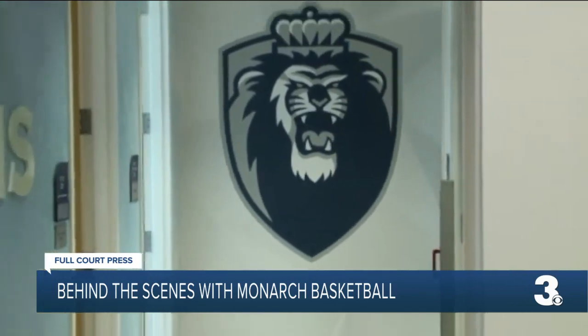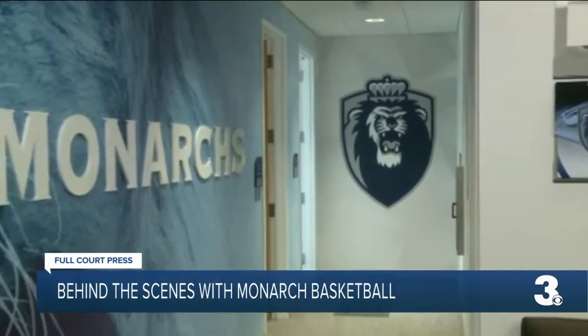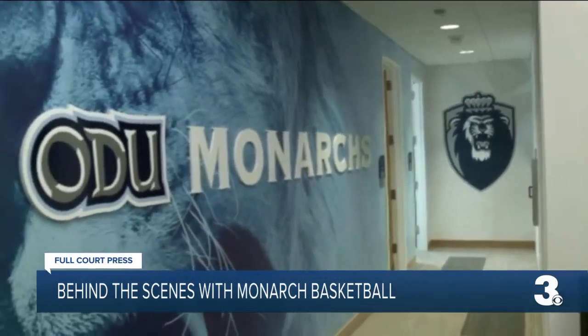Thank you for joining us on this tour of the Mitchum Basketball Performance Center. We hope to see all of you in the stands at Chartway Arena on Wednesday, November 10th, for our first game. Go Monarchs!